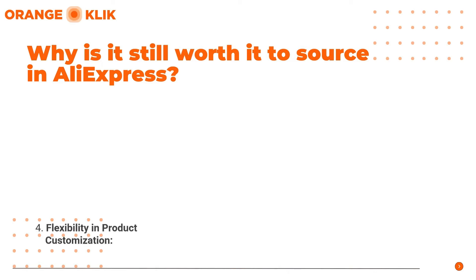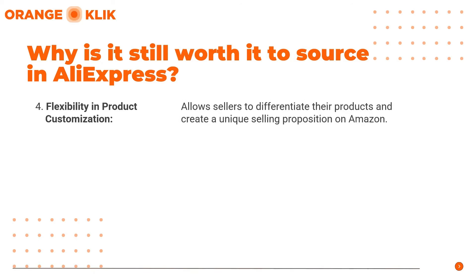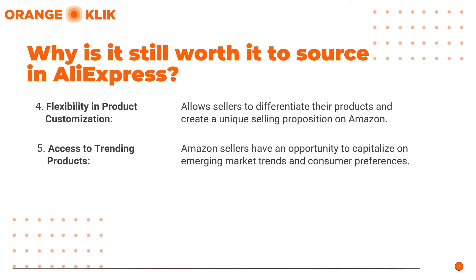Third, Low Minimum Order Quantities: many Aliexpress suppliers offer low minimum order quantities, making it easier for sellers or newbie Amazon sellers to test new products and minimize financial risks. Fourth, Flexibility in Product Customization: some Aliexpress suppliers offer customization options, allowing sellers to differentiate their products and create a unique selling proposition on Amazon. And lastly, Access to Trending Products: Aliexpress often showcases trending and innovative products, providing Amazon sellers with the opportunity to capitalize on emerging market trends and consumer preferences.